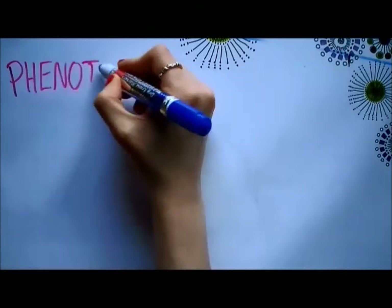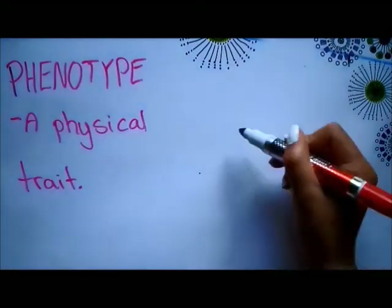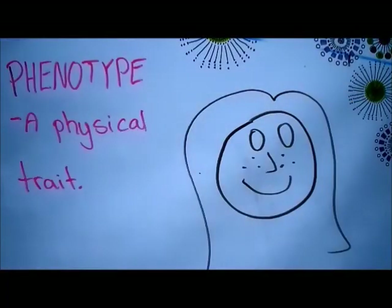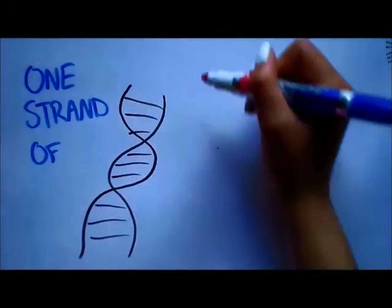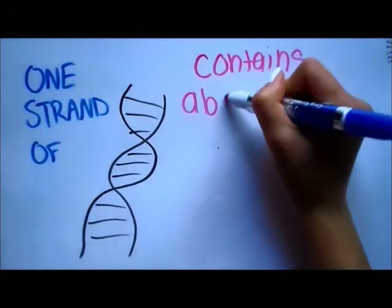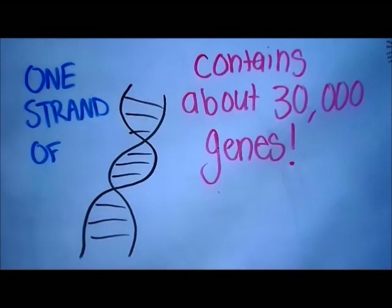Scientists have been able to find a connection between the combination of these chemicals and the phenotypes that organisms portray, such as eye color, hair color, and freckles. Each strand of DNA contains about 30,000 genes, and when stretched out, is a length of about 2 meters.